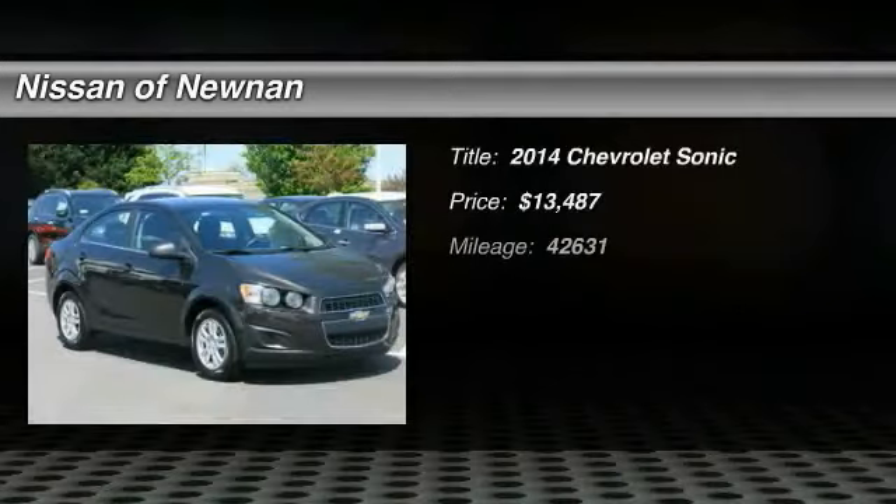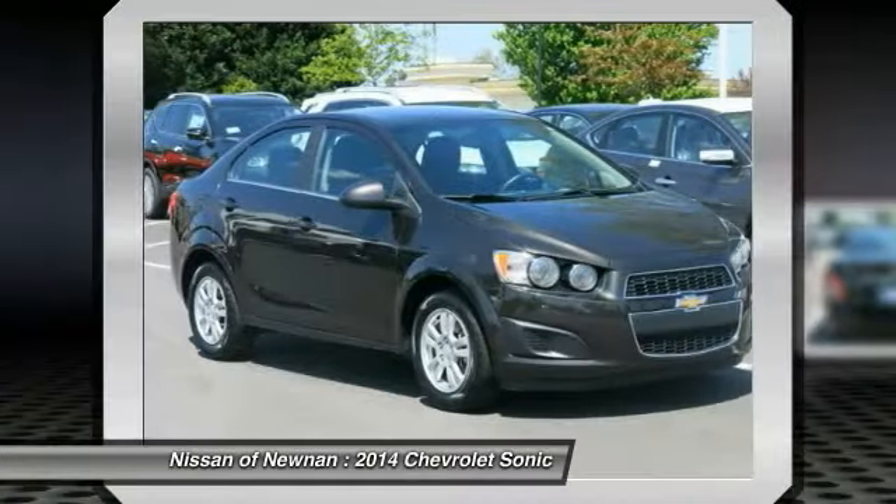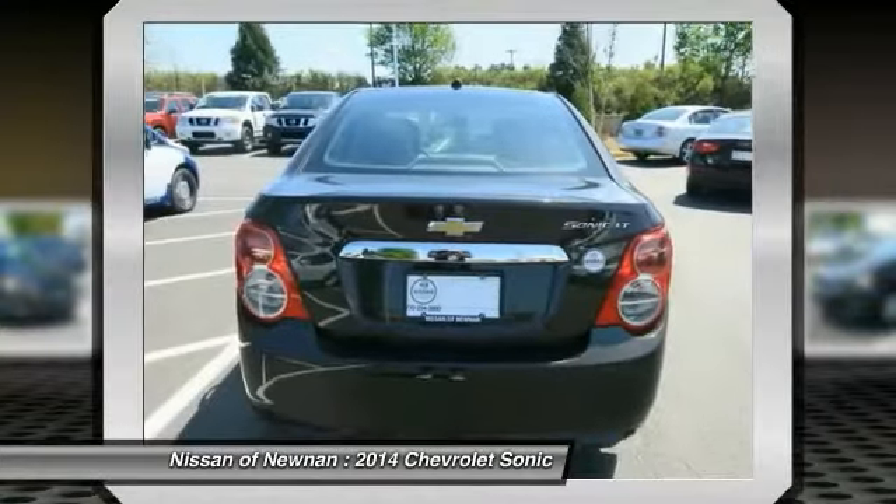The 2014 Sonic — the taut, strong body lines and powerful stance of the Chevy Sonic allude to the power you'll find under its hood. Throw a little extra power into the mix with the available turbocharged engine.